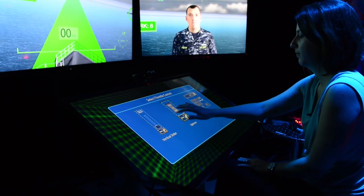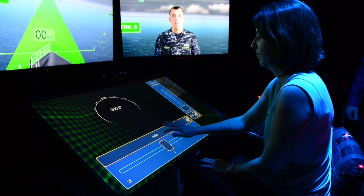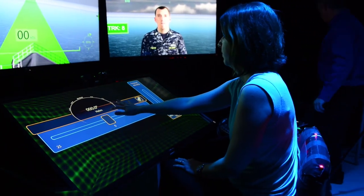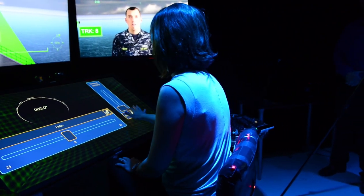First, select a helm — now select a throttle. You can move the controls wherever you want by dragging the window headers. Try out the throttle and helm.